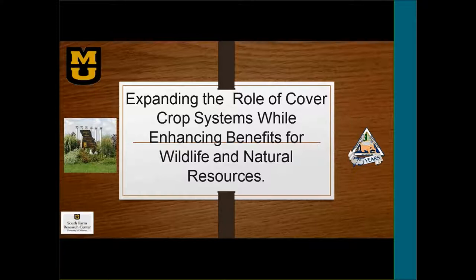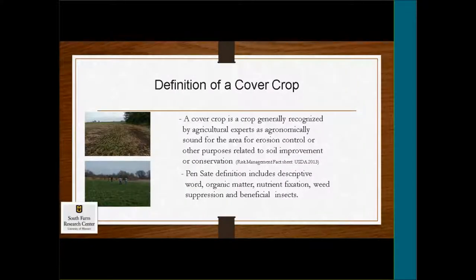So, expanding the role of cover crop systems while enhancing benefits for wildlife and natural resources. Several conservation people have told me on the side that they don't believe there's any role for conservation benefits in cover crop systems, and I'm completely against that. I think it's a huge opportunity, and hopefully with this presentation I'll give you some insight on my thoughts.